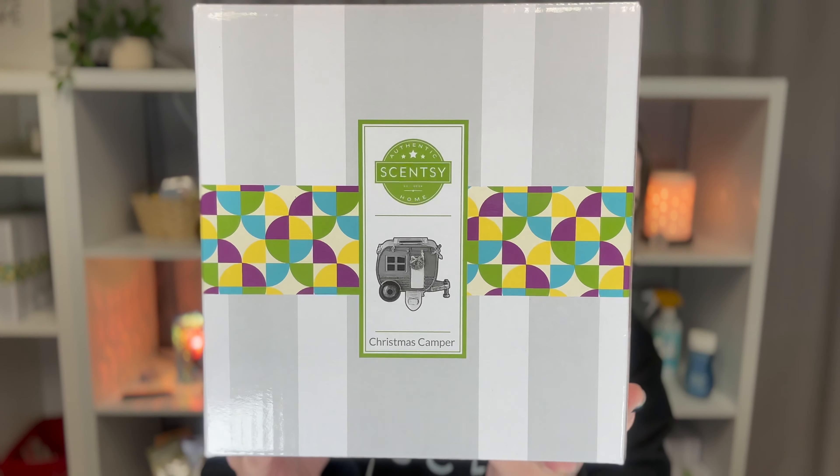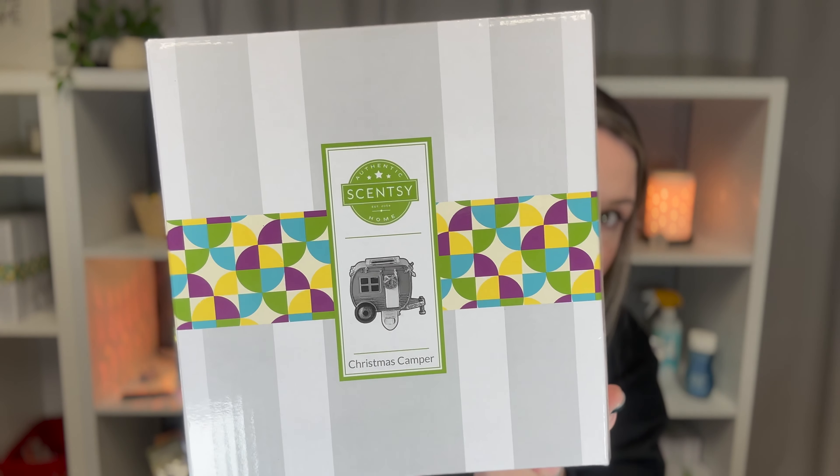The next one is for my mom — it was one of her birthday presents. It is called the Christmas Camper Mini Warmer. My parents just got a camper about three months ago, and they're really into camping now. My mom never went camping before this, but she is loving camping now that she has something to camp in that has a bathroom and a kitchen.